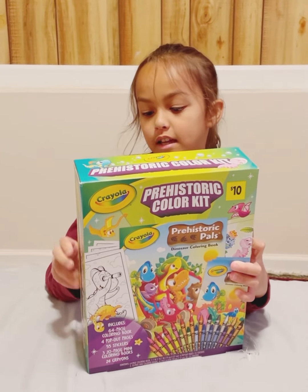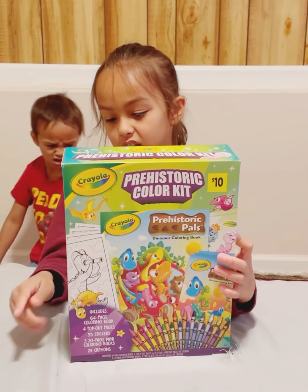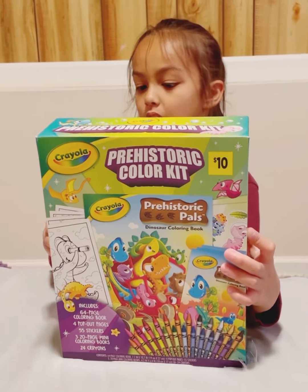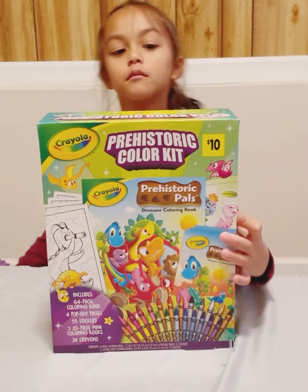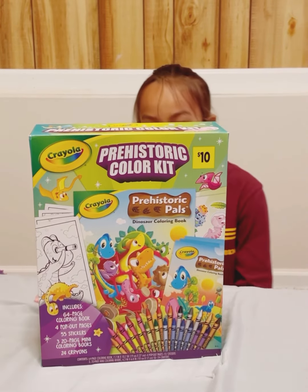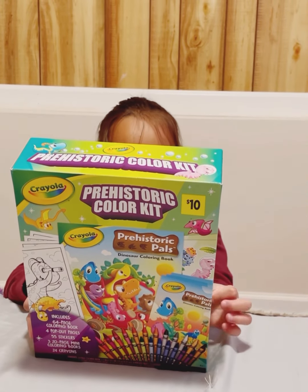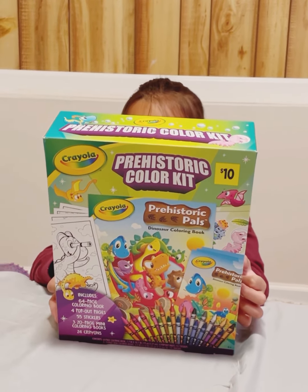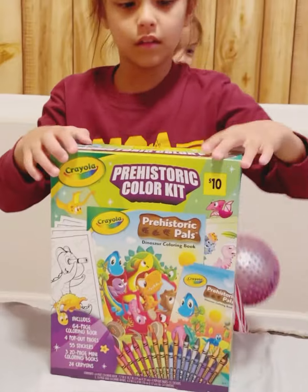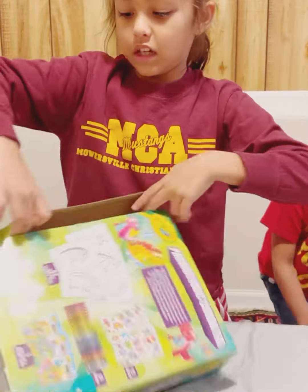So from school, I picked up Anisha, and then we stopped by at Dollar General. Anisha is going to open what is inside this prehistoric color kit box. As you can see, we bought it for $10 at the Dollar General store. So keep watching as she is going to open her box.